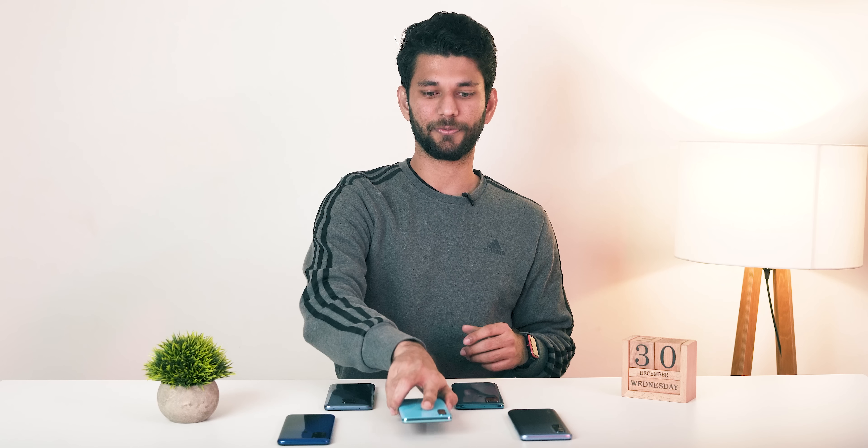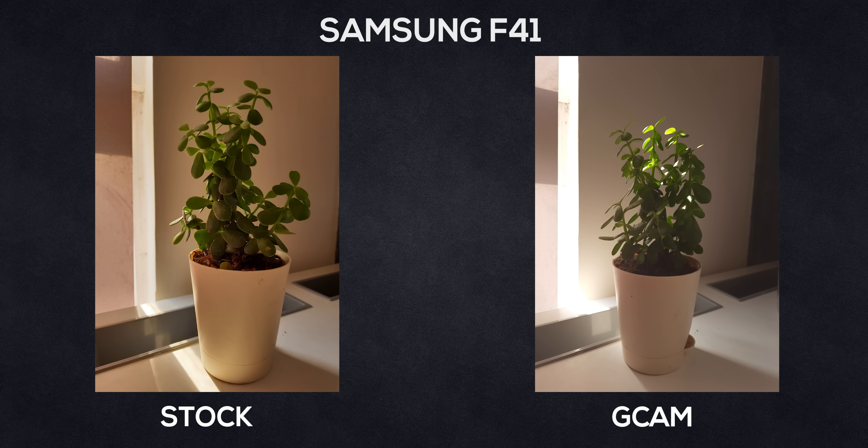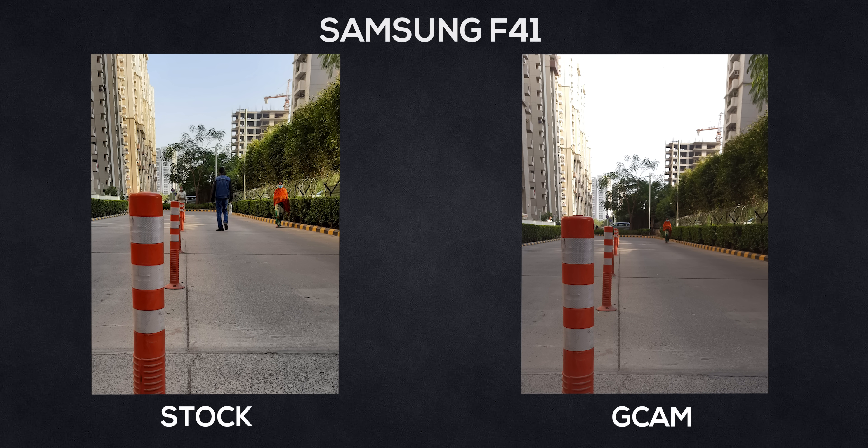The next picture is from the Samsung Galaxy F41. Surprisingly, the first picture is from the Samsung camera and the second is from Gcam, and it's a no-brainer that the first picture is better. Samsung camera definitely has better dynamic range and comes out on top. You can see details in the shadows and even details in the highlights — you can see the wall, tree, and even the sky. But why? Isn't Gcam supposed to be the one with better dynamic range?